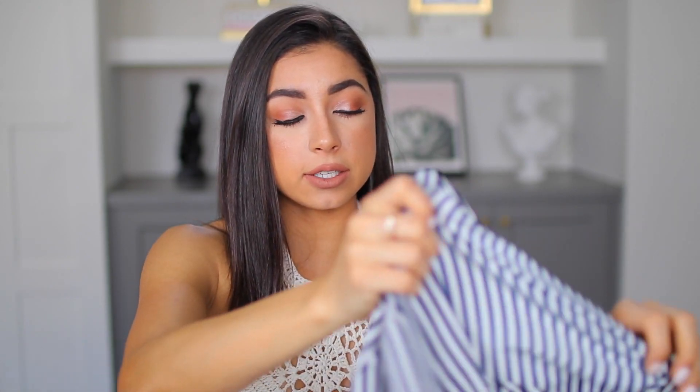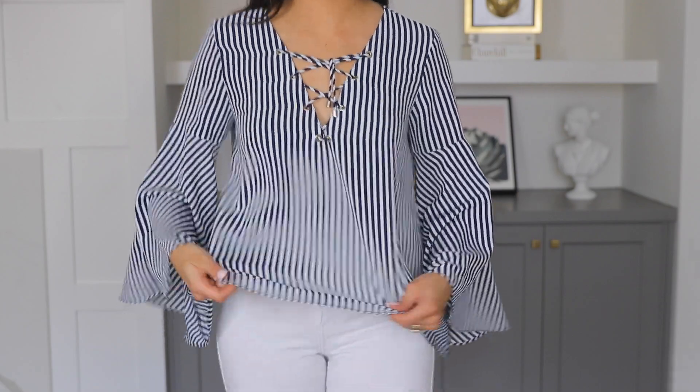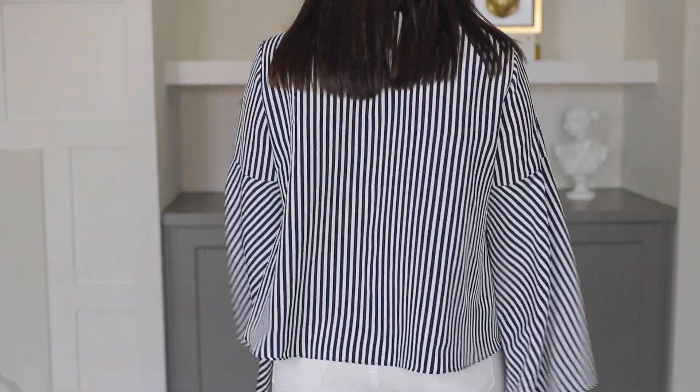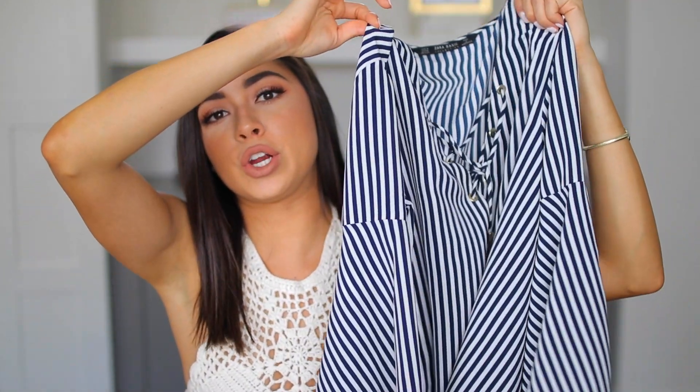I have one item from two separate stores. The first thing I got is this striped shirt from Zara — it has a tie-up detail in the front and some gold little tassels at the bottom, and the sleeves are like bell sleeves. I think this is so cute with a pair of white jeans. You guys will see this in a future summer outfits video. It just reminds me of a shirt you'd wear to like a coffee date or brunch.